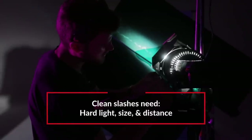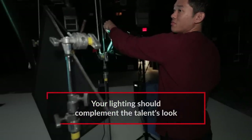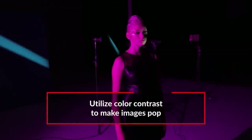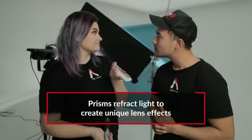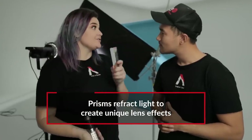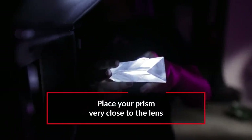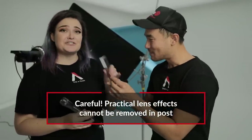Remember: hard light, size, and distance. The distance of the flag is what makes those hard shapes. I also added a 120D with a purple gel as a fill light on the side where the majority of her look was happening, to complement the blue lighting and add color contrast. Finally, we introduced a photography prism — I used a regular flashlight shone directly into the prism and brought it as close to the lens as possible. It distorts the light and creates really interesting lens effects. Make sure your client knows you're doing this, as practical lens effects are baked into your footage.